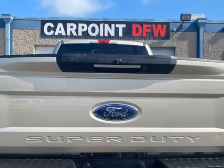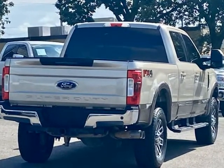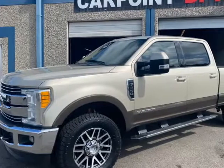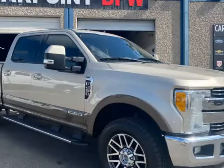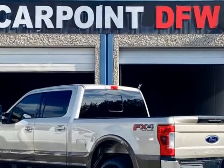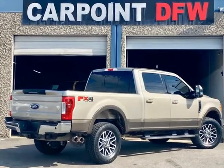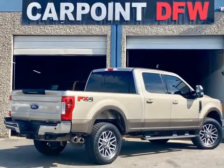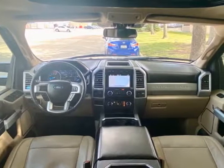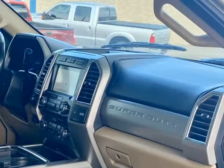Fully loaded with sunroof, navigation, CD player, cold AC, power windows, power locks, power mirrors, power seats, backup camera, 2 remotes, keyless entry, alarm, tow package, brake controller, and much more. The engine and transmission are in excellent condition. Contact our sales department at 214-570-9933 or 214-570-9937 with any questions. We offer financing.